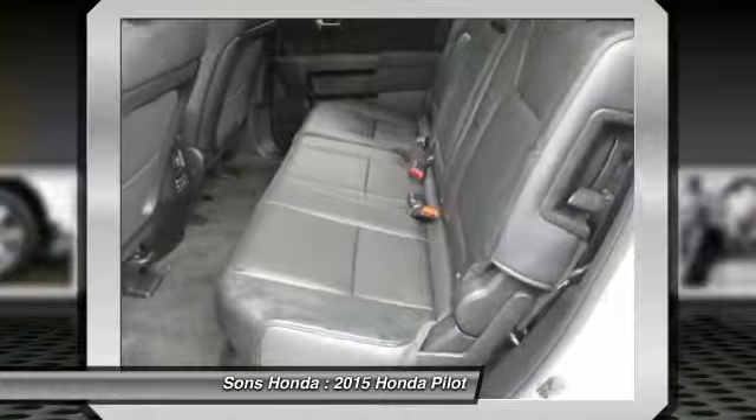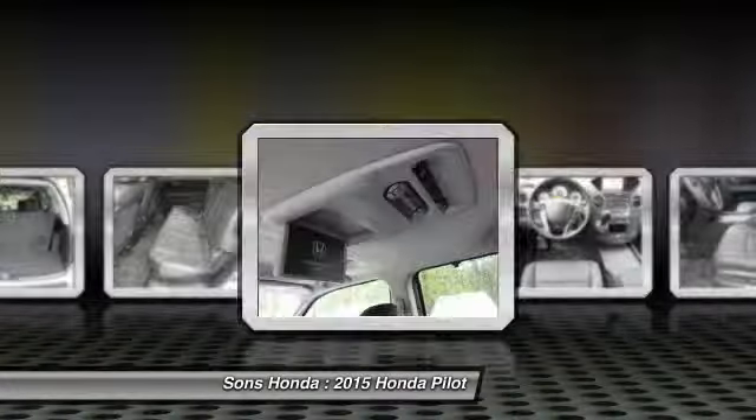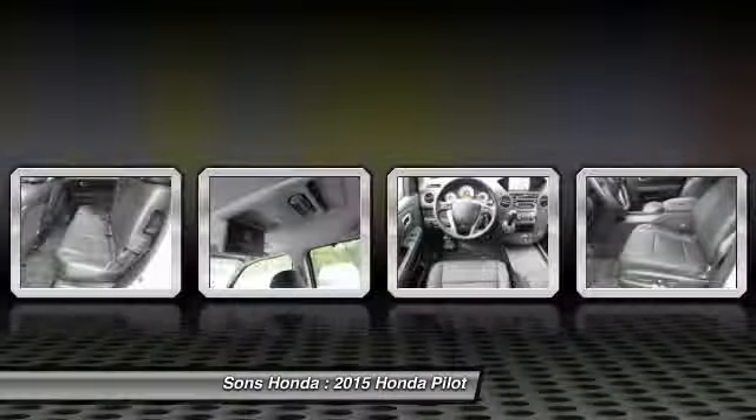Air conditioning, front HomeLink garage door opener, power steering, floor mats, aluminum wheels.